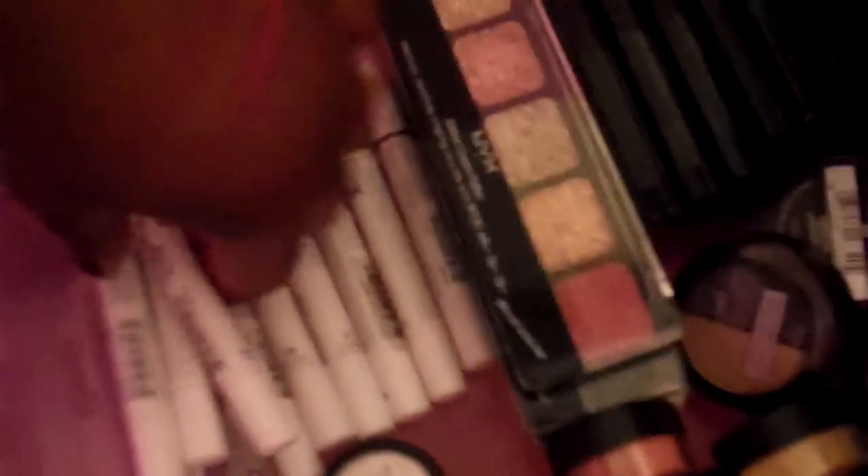This is my NYX drawer, my L'Oreal HIP, and my Micabella pigments. Basically what I have: I have all of the jumbo pencils, and I have some glitter palettes and glitter cream palettes here. I have a lot of them.